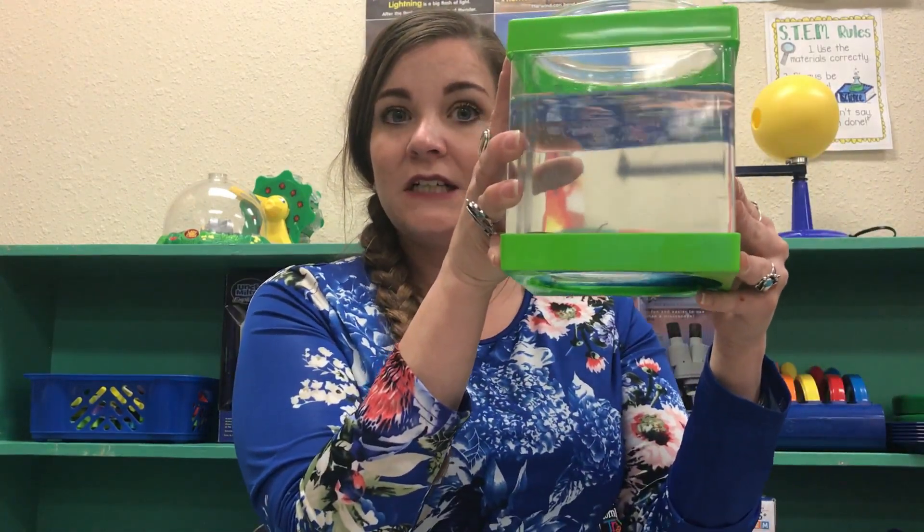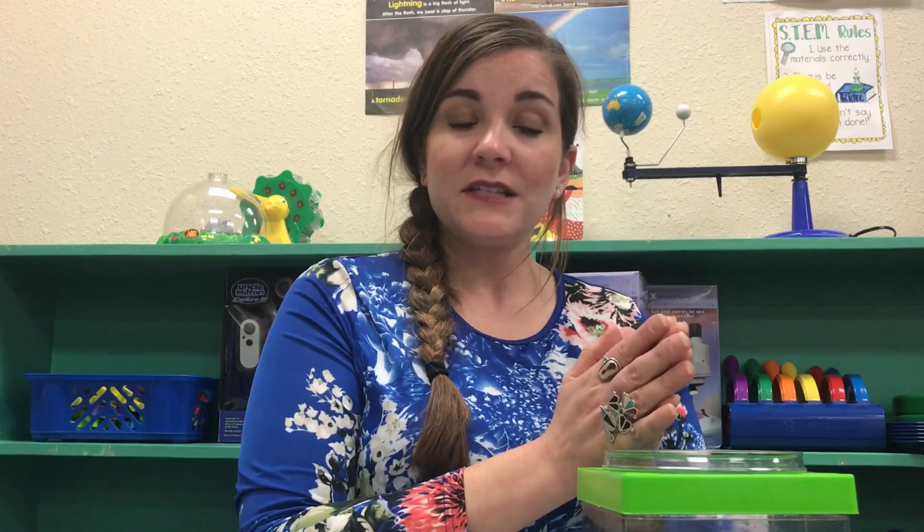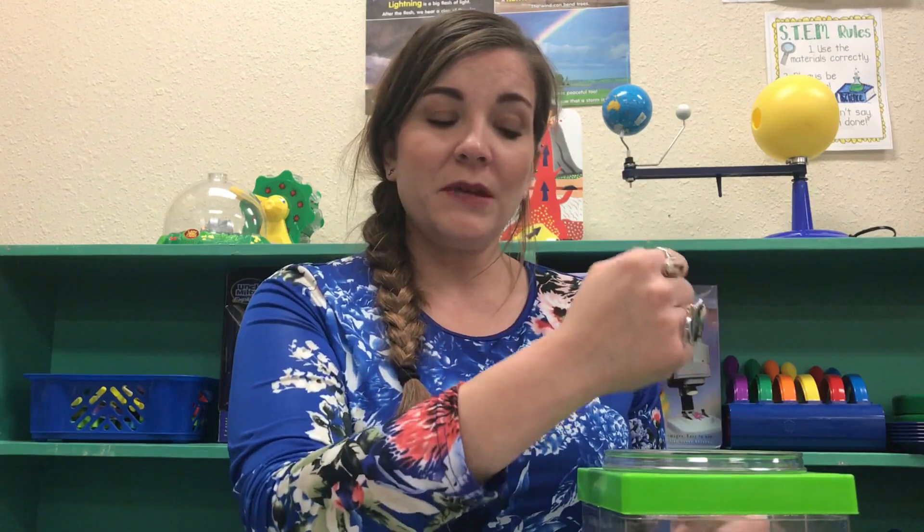Once I ordered my frog online, what arrived was the whole little green habitat as well as my tadpole, who came in a bag similar to what you'd get from a pet store when buying a fish. He arrived safely. I had my spring water ready and helped him acclimate to the water temperature by placing the bag in the new tank with a little water in it.